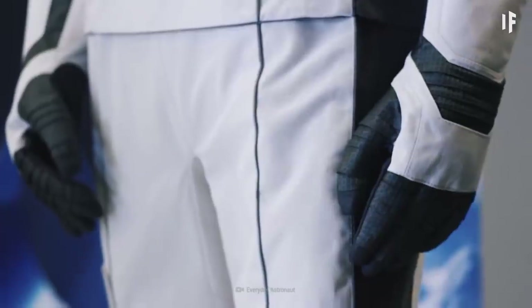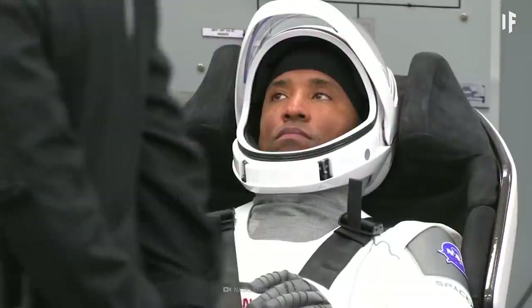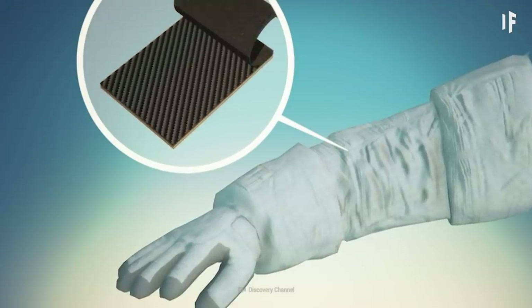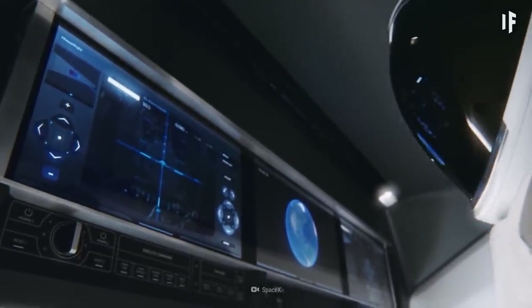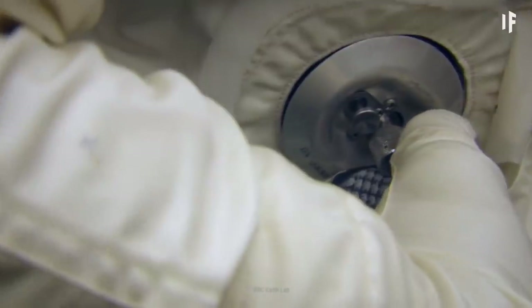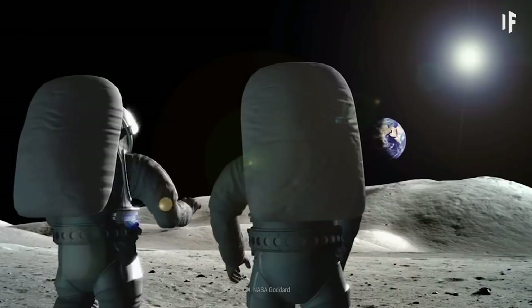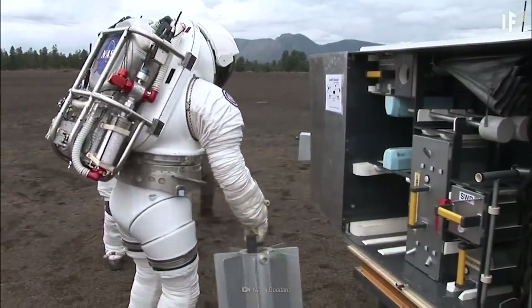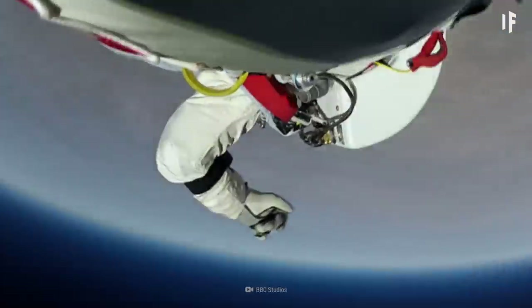Now it's time to put on your spacesuit. You'll need something like the new high-tech SpaceX suits. They aren't just stylish — these suits use fire-retardant Kevlar and Nomex to protect you from extreme temperatures, and they only weigh about 9 kg. Instead of plugging into a space capsule, you'd plug into a mini life-support system in your jetpack.